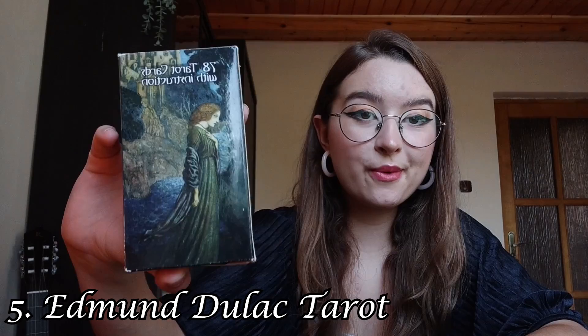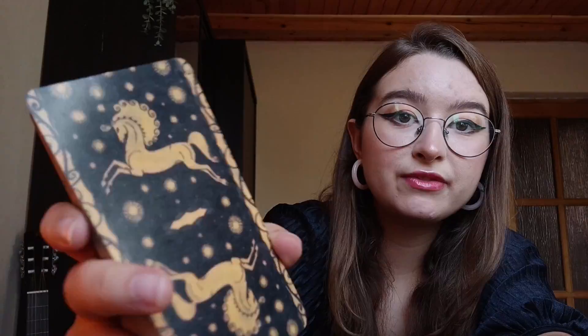The next tarot deck is the Edmund Dulac Tarot. It comes in a paper box — not very sturdy. The card quality is quite plastic, almost as if they're made from plastic. I was originally very drawn to this deck because of its beautiful illustrations.